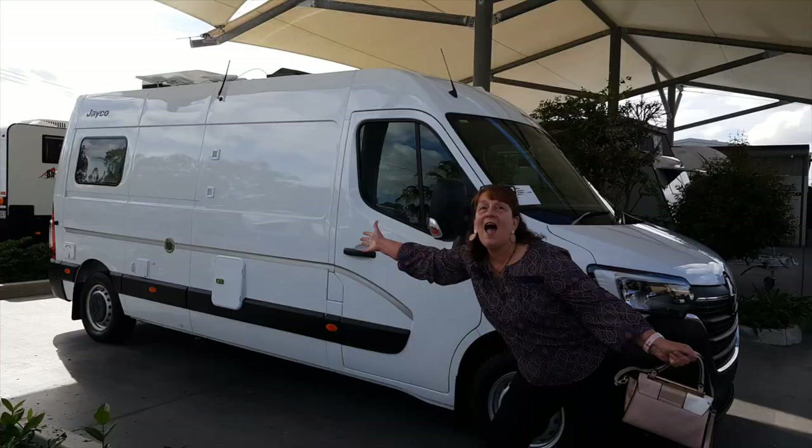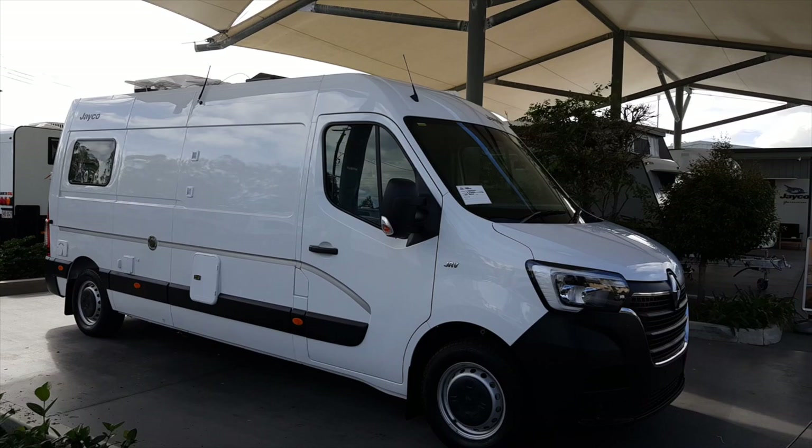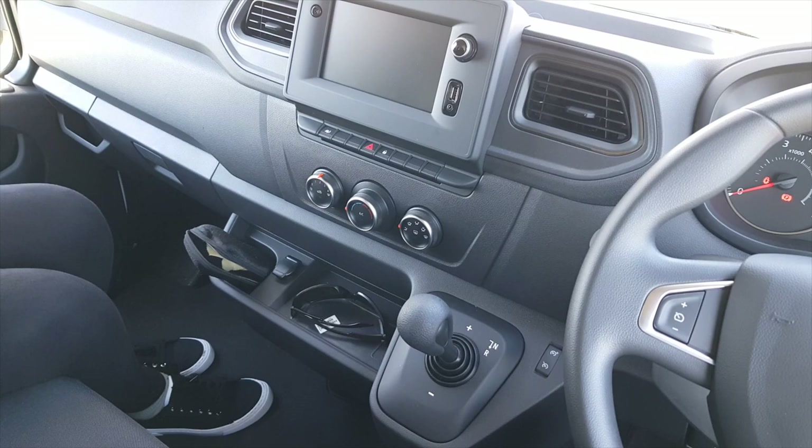Here she is — the brand new Jayco Conquest RM19! Welcome to another episode from Van Trip in Oz. This time we thought we would give you a walkthrough of our new camper van that we took delivery of about four or five weeks ago. We've been out putting it through its paces, taking it on the road, staying in caravan parks, and just getting the feel for the new vehicle.